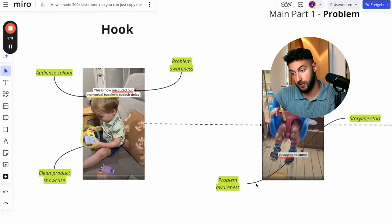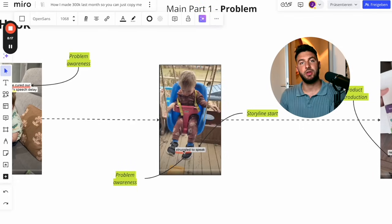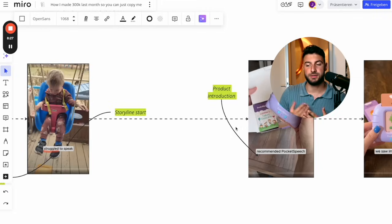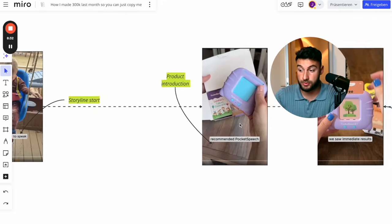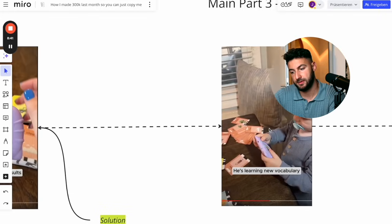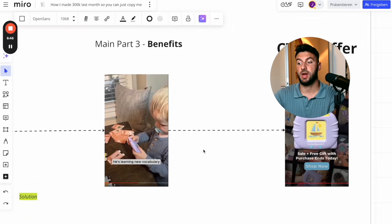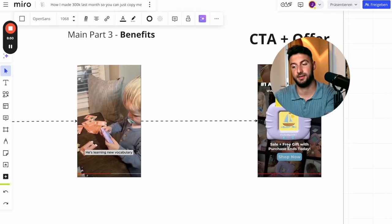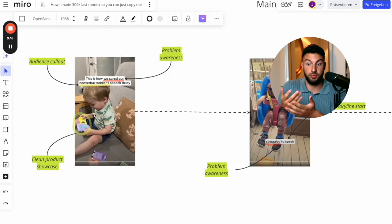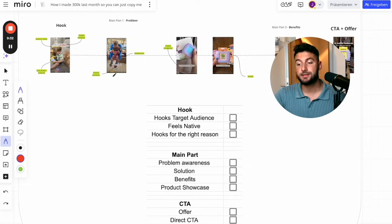That did really well for this brand. Let me go through a checklist for everything you need to know. Number one in the hook: there was an audience callout — 'nonverbal toddlers' — so everybody who has a nonverbal toddler keeps watching. There's also problem awareness: 'we cured our nonverbal toddler,' so everybody whose child doesn't speak yet is going to feel some emotion. Then you double down on the problem awareness, start the storyline, and slowly introduce the product. Show exactly what the product does and how it's the solution to the problem, then go through the benefits, and finally have a very clear call to action with some sort of free gift offer. You literally have a link in there — 'click the link below, shop now.'